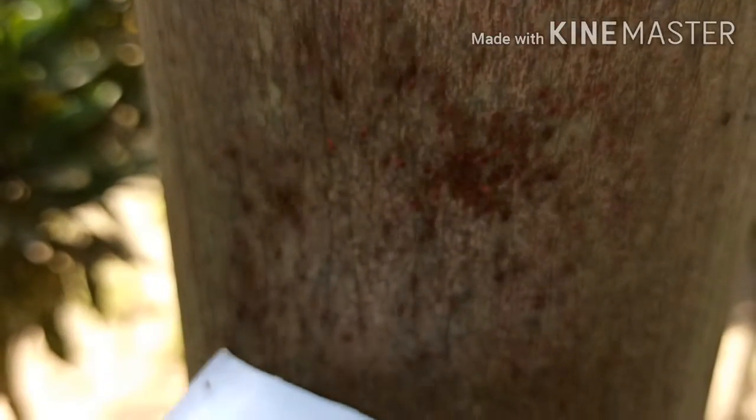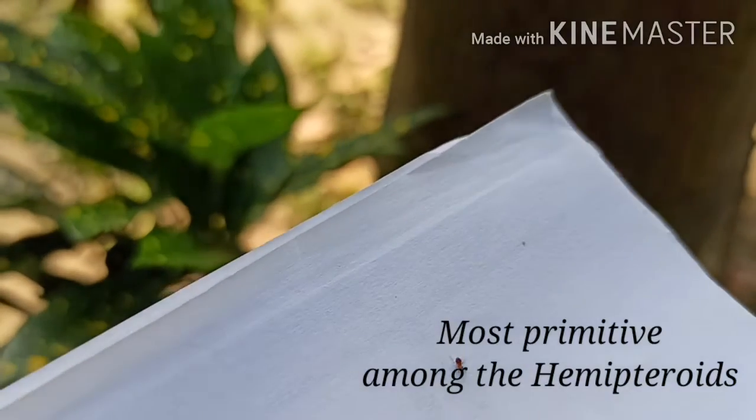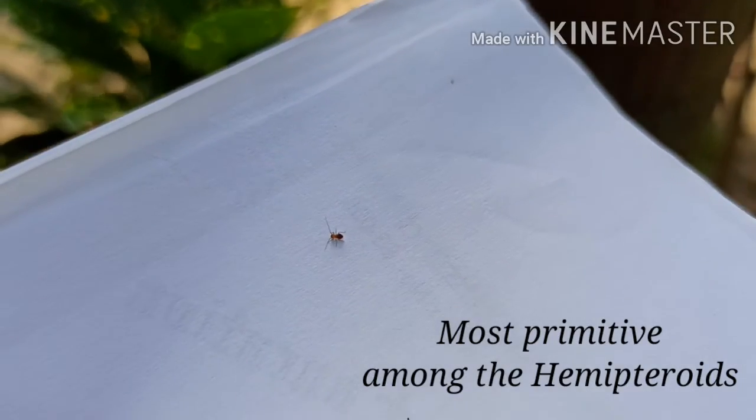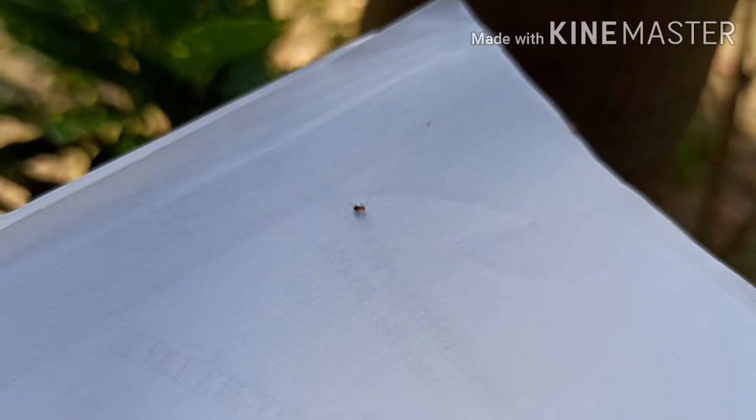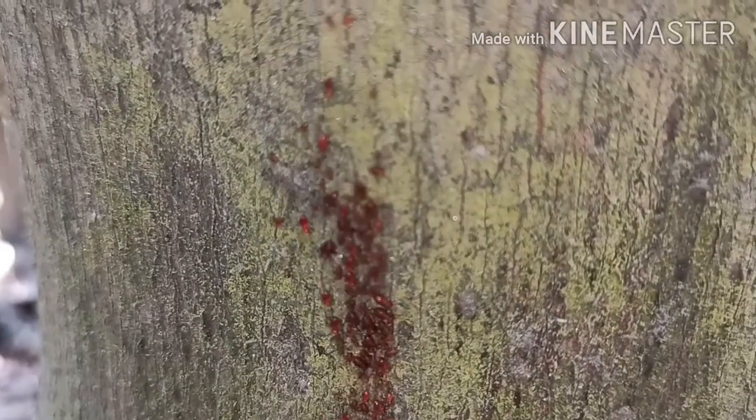As you can see, one individual is crawling on this sheet of paper. Look at this. They are considered the most primitive group in the hemipteroid clade — that means the true lice and a lot of bugs evolved from this group of insects in the geological time scale.